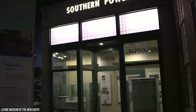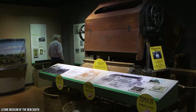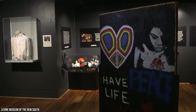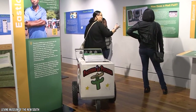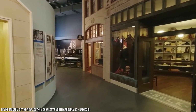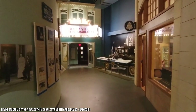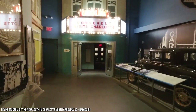It focuses on the South's history since 1865, following the end of the Civil War. There are great permanent exhibits such as Cotton Fields to Skyscrapers, which revolves around the history of Charlotte and its evolution. You can also visit the Good Samaritan Hospital, which was one of the South's first hospitals for African Americans. There are also many great temporary exhibitions, and you'll learn about Charlotte's fascinating history and how it became one of the South's most popular cities. If you love America, you can't miss out on the Levine Museum of the New South.